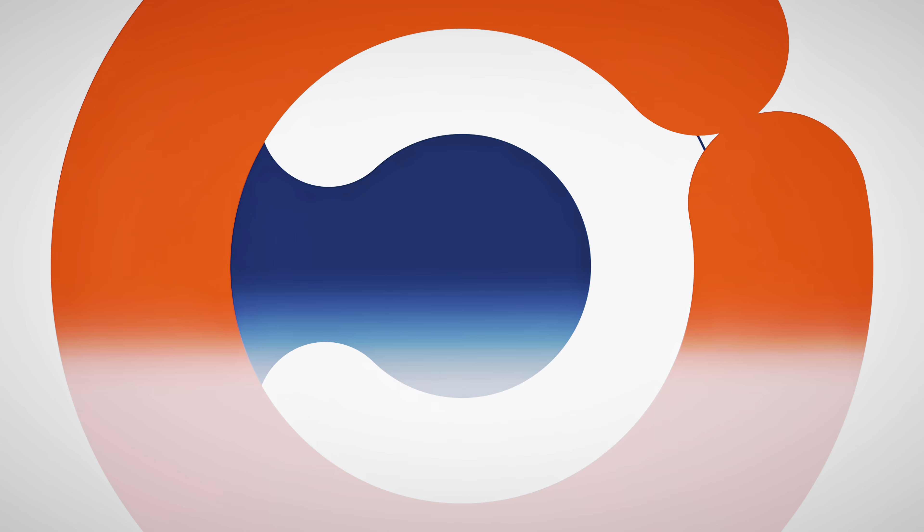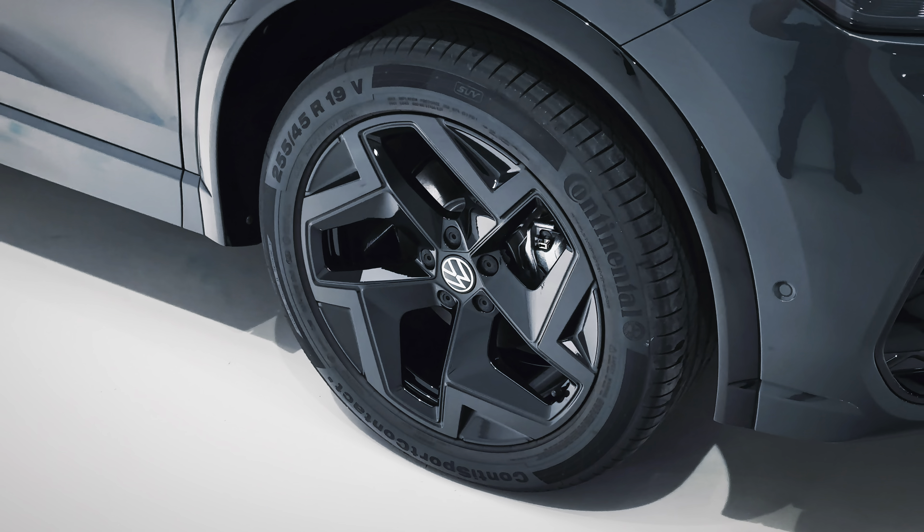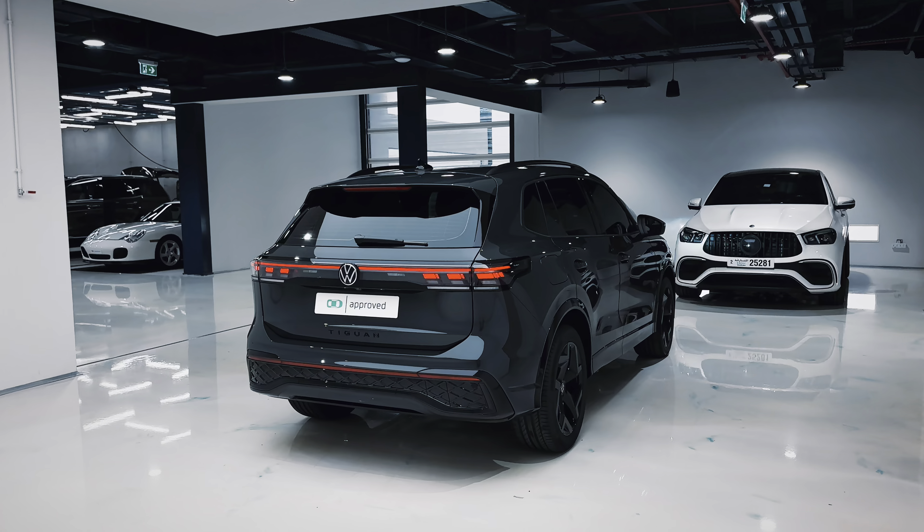Welcome to Approved Automotive. We have two businesses: Approved Showroom, focusing on premium luxury vehicles such as Porsche, BMW, and Mercedes, and Approved Detailing, focusing primarily on PPF, window tint, and anything cosmetic care when it comes to your car.